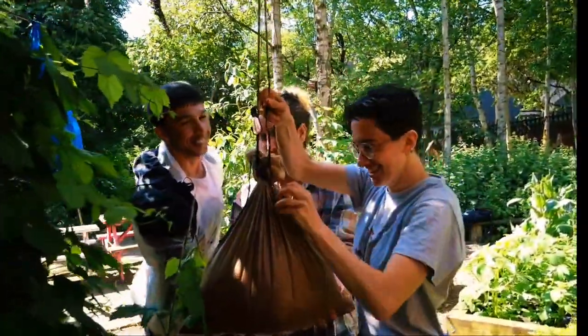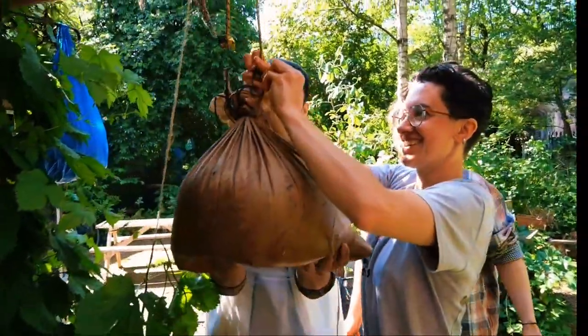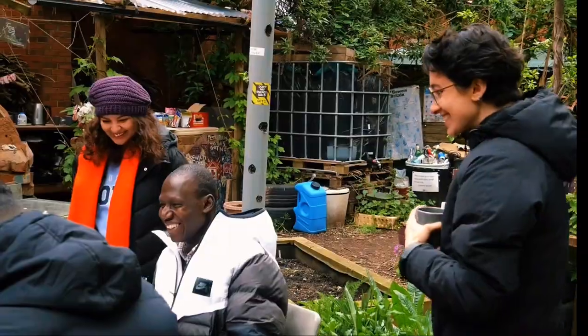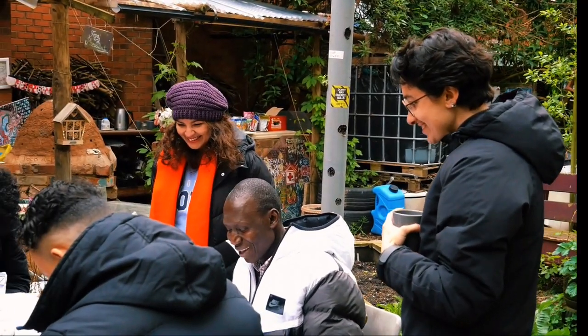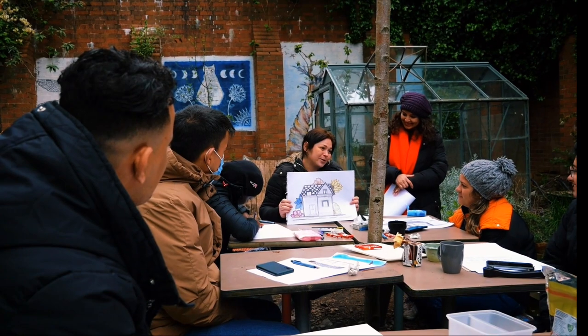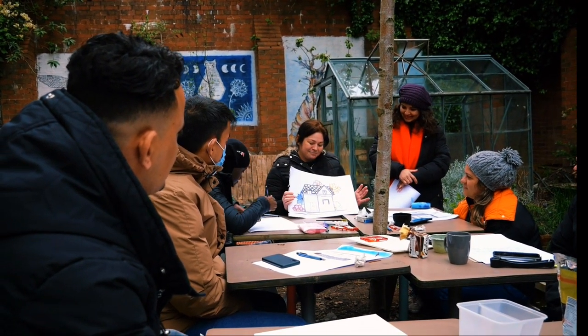My name is Sophia Moffar. I'm an artist and the director of The Traveler's Tree. The Traveler's Tree is a CIC which works with asylum seekers who live in temporary hotels across the West Midlands. A project that was created to question the concept of home with a group of asylum seekers and refugees.